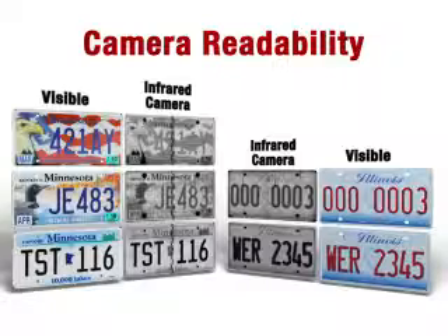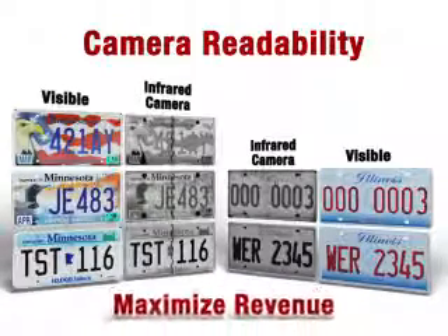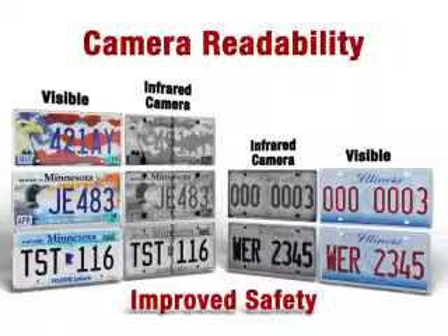A plate reissue allows new design to improve camera readability, resulting in maximized revenue for the state and a higher level of public safety.